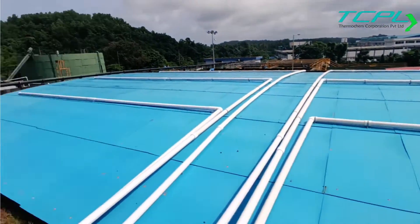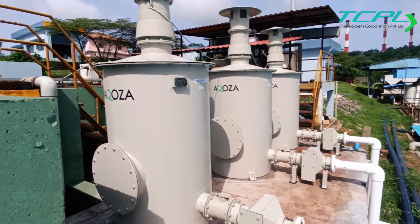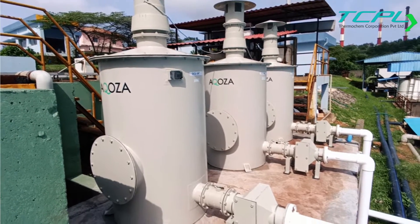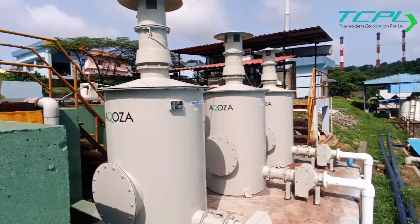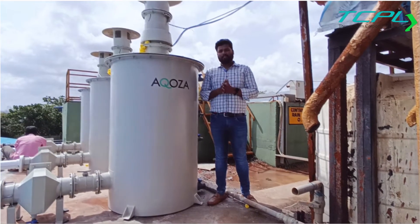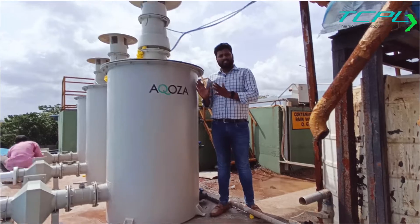An important thing is it's all made from FRP sheets. Akusa is an indigenous company where all items are made in FRP under a single roof in their factory. If you want to know more, check the link below. This system is basically a standalone system.